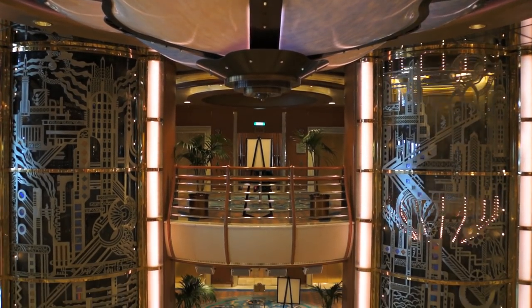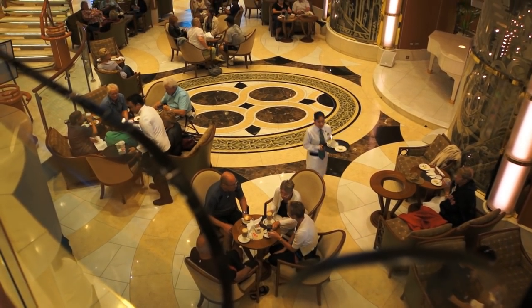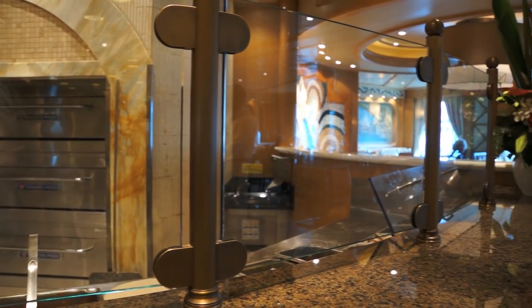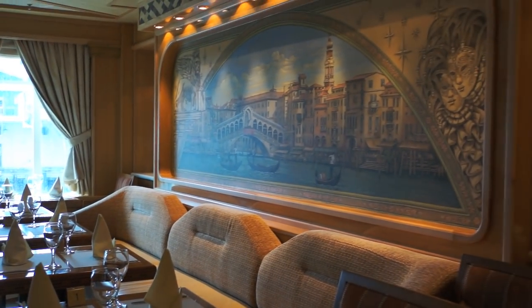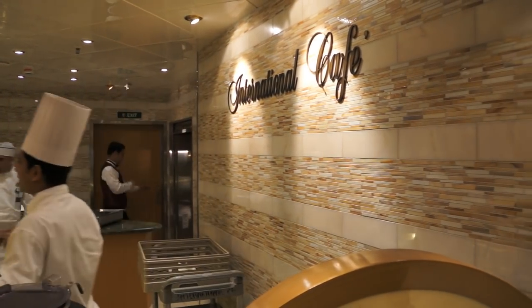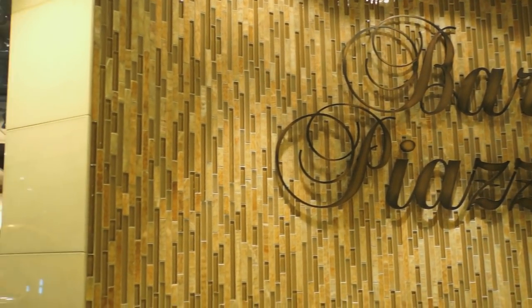The Piazza is Princess Cruises' reimagined atrium destination, making for a European-style social gathering space. Complete with the wine-tasting Vines Bar, the appetizing aroma and eats of Alfredo's Pizzeria, the delectable offerings of the International Cafe, the very friendly staff, and the flowing drinks of Bar Piazza.